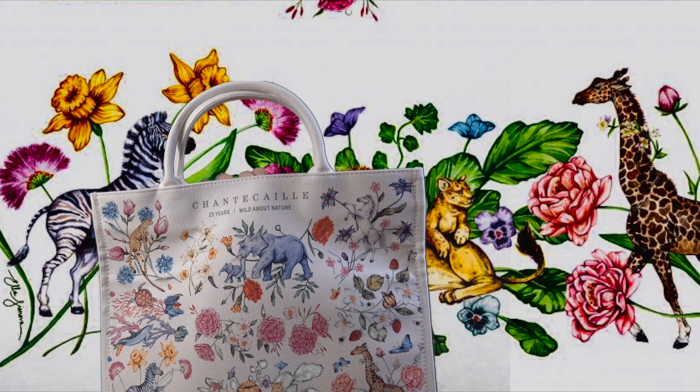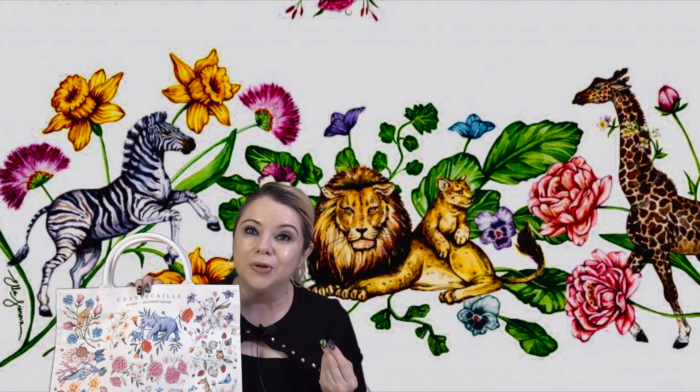This is like a keepsake, something you will use and enjoy — a little reminder of Chantecaille and to commemorate the 25 years. It says 'Chantecaille 25 Years Wild About Nature' on top. I absolutely love it, and I believe this gift is still available with your purchase, so don't miss out.